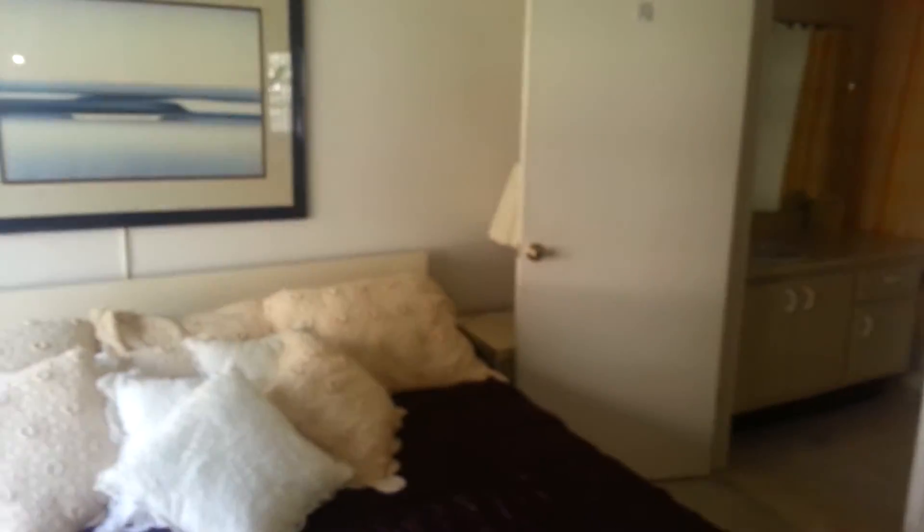Here goes your master bedroom. It's got a nice size closet. The view is not bad.